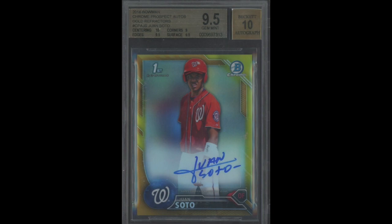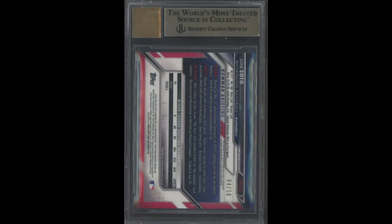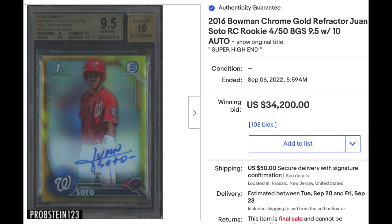Number 6: 2016 Bowman Chrome Prospects Gold Refractor Autograph, Juan Soto, first Bowman Chrome card. Graded BGS Gem Mint 9.5 with a 10 for the auto. Subgrades are average for the grade — a 10 for centering but a 9 for corners. The gold refractors are serial numbered out of 50. Sold at auction for $34,200. There was actually another sale of this card in this exact grade just a couple weeks ago for $41,000, right after his trade, which probably got a boost from the hype. This is just the second sale in any grade in 2022, down about 15% from a couple weeks ago.